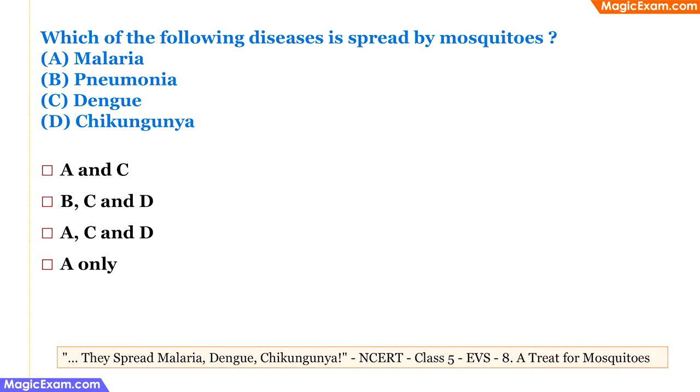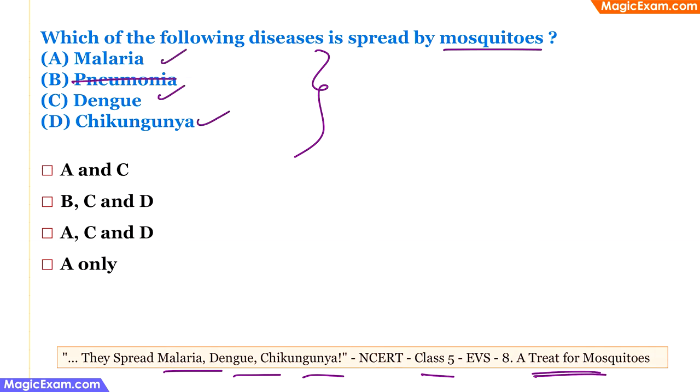Which diseases are spread by mosquitoes? From class 5 EVS, 'A Treat for Mosquitoes': mosquitoes spread malaria, dengue, and chikungunya. Pneumonia is not spread by mosquitoes. Looking at the answer choices, malaria, dengue, and chikungunya correspond to options A, C, and D. Therefore, the correct answer is A, C, D.